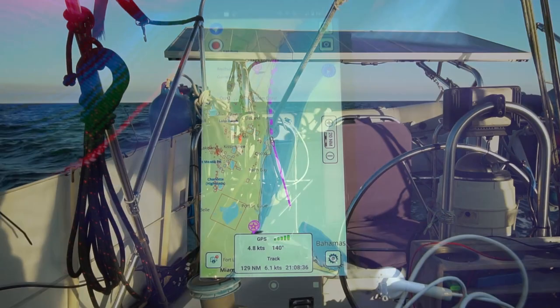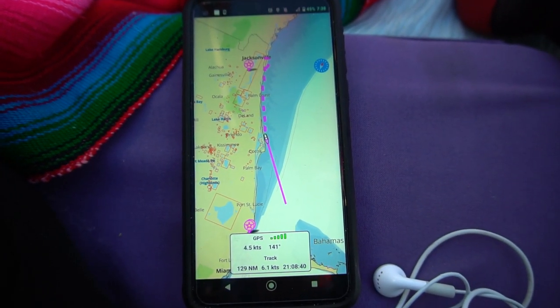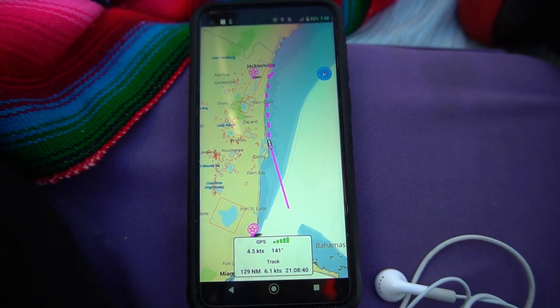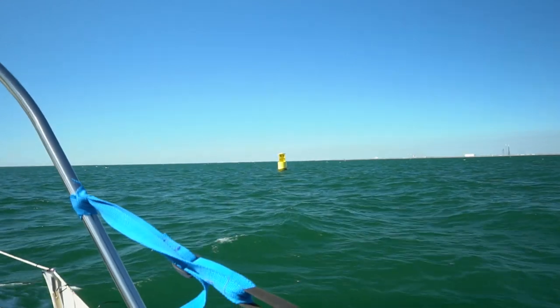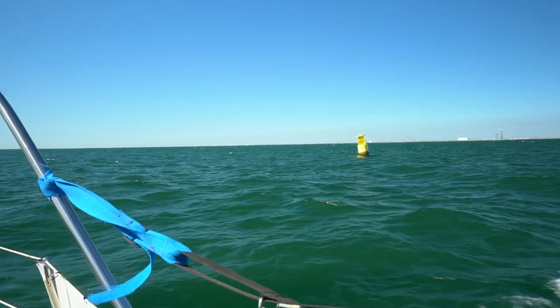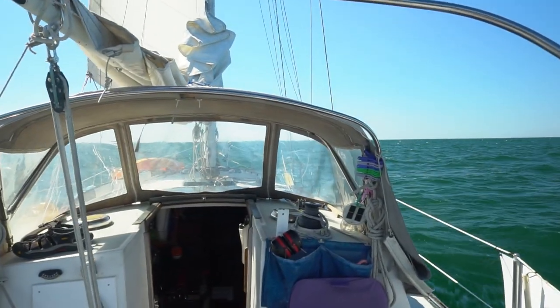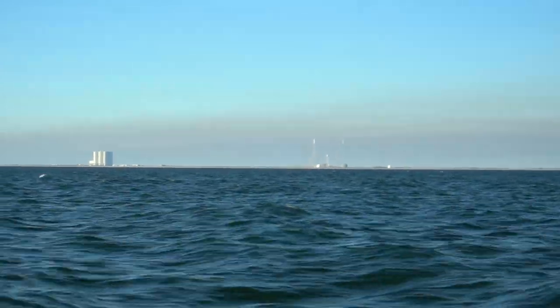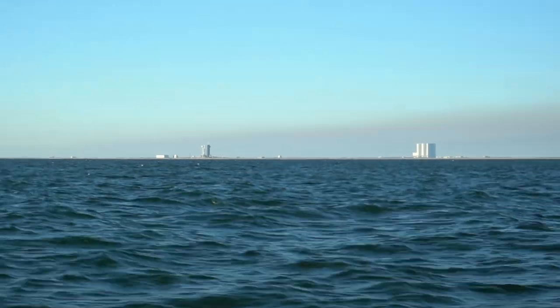We have been going for 21 hours — 129 nautical miles. About halfway there overall. I sailed outside the safety zone of Port Canaveral but still close enough to see some of the space shuttle infrastructure. Unfortunately, no takeoff today.